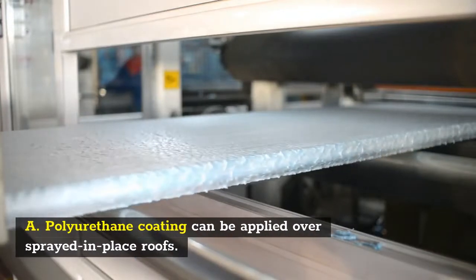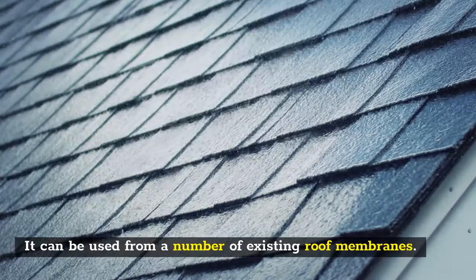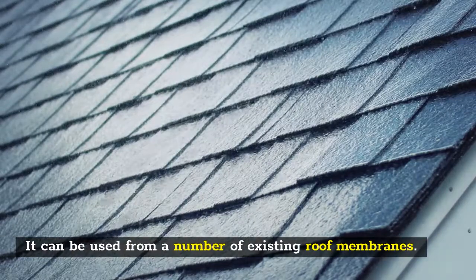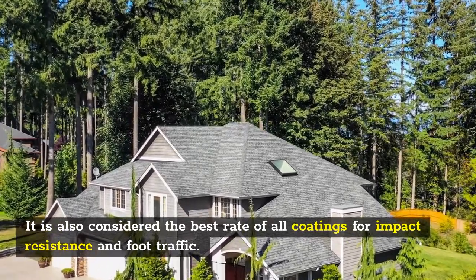A polyurethane coating can be applied over sprayed-in-place roofs and can be used over a number of existing roof membranes. It is also considered the best of all coatings for impact resistance and foot traffic.